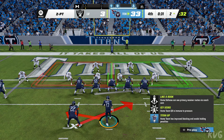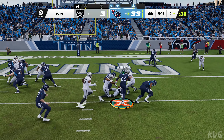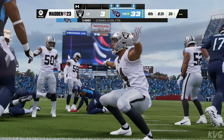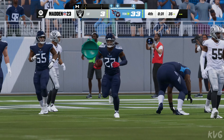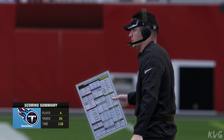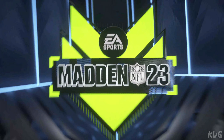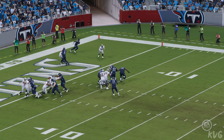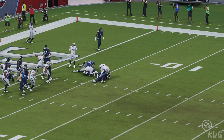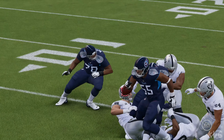They'll try to run it in with Henry for two — and the second wave of tacklers is going to get him behind the line. Going for two in this situation suggests somebody doesn't like someone else. They didn't get it. You can't just say 'my kicker's hurt' in this spot — that's not a good decision.